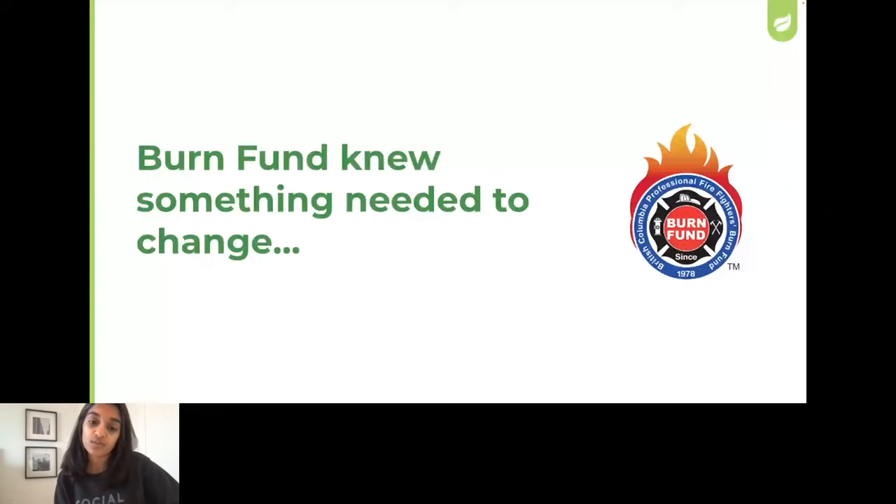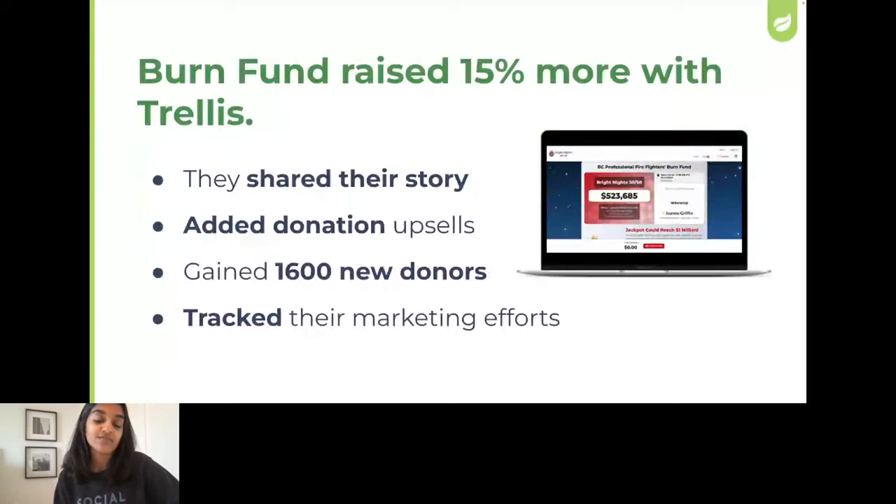As they looked at their raffle this past winter, they decided they needed to make some changes. And they raised 15% more by incorporating three specific elements: they talked about their why and what the dollars raised would support; they highlighted their sponsors, giving them recognition and encouraging them to share the word; and most importantly, they added an additional donation ask when ticket purchasers were checking out. With that, they raised an additional $36,000 — that's 1,600 new donors they'll now be building relationships with and turning into long-time supporters.